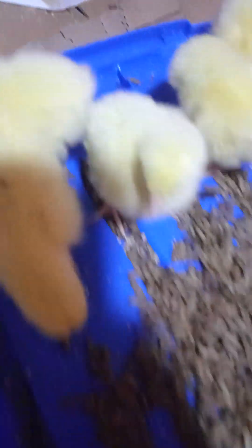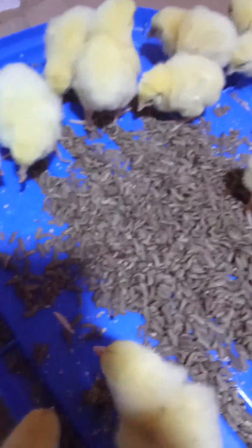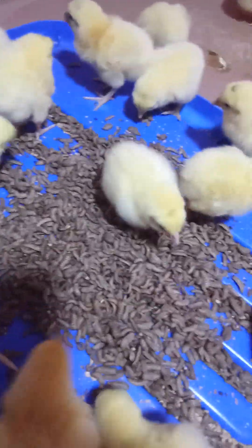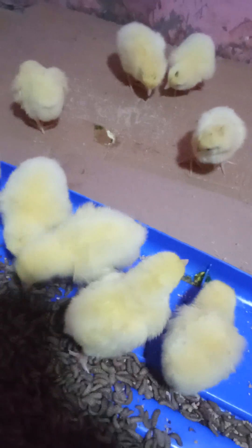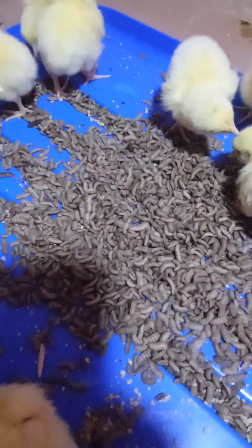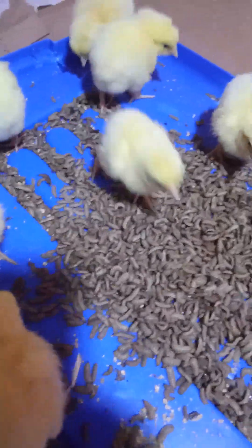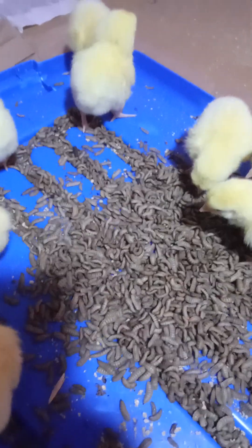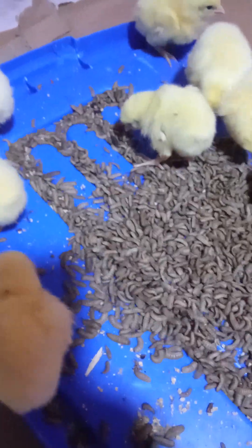For them to actually start eating the BSF larvae very well, start from the warmth. As you can see, they are actually enjoying it. Once they pick it, they will go out there, as birds normally do, and start feeding by themselves. If you want to reduce costs from the start, you have got to start using BSF larvae.